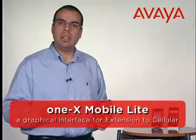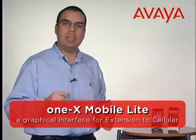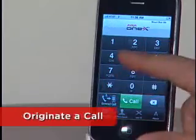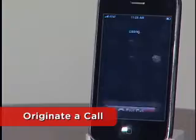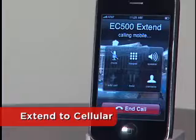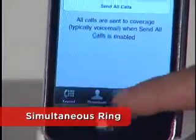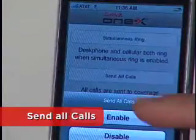Now, let's take a look at Avaya One X Mobile Lite client, a graphical interface for businesses who simply want to enhance their extension to cellular experience. Employees can download this application from the Apple App Store. With Avaya One X Mobile Lite, you get core mobility features without the need for backend servers. For example, you can originate a call from your iPhone which appears as your office number to a caller. You can easily extend a live call from your office phone to your iPhone, and control when you want your office phone to ring with your iPhone with the touch of a button and send all your calls to your office voicemail or assistant.